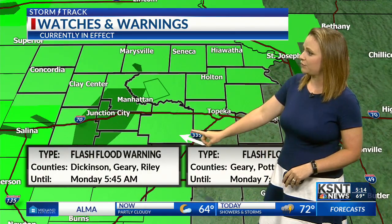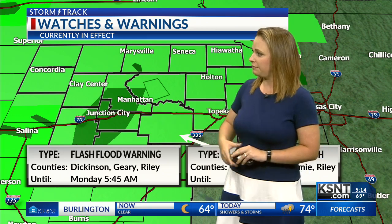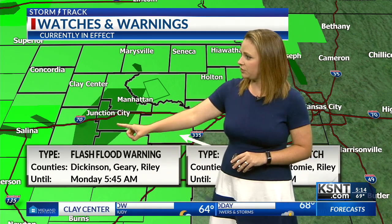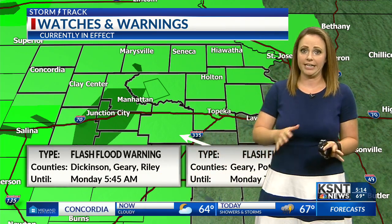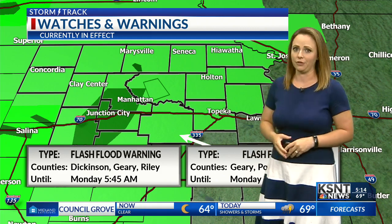We still have this flash flood watch in the lime green counties here that goes until 7 p.m. this evening. We still have an ongoing flash flood warning for the counties in this dark green color here — that goes until 5:45 a.m. this morning. So if you're out and about and you come across some water on the roadways, it's always a great idea not to go through that. You're going to want to go around, maybe find an alternate route this morning if you come across any flooding on the roads.